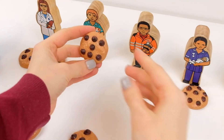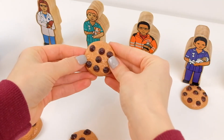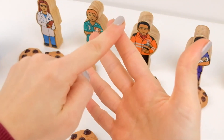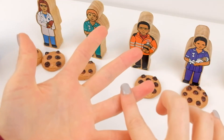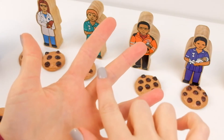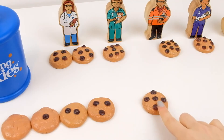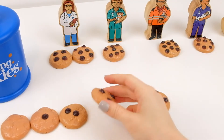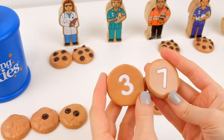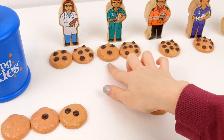Now my vet has only seven chocolate chips. How many do I have to give him to make it ten? One, two, three, four, five, six, seven — I have one, two, three fingers left. That means to make ten I have to add three chocolate chips. That's three. Three chocolate chips plus seven equals ten. Now my vet will have ten chocolate chips and two cookies.